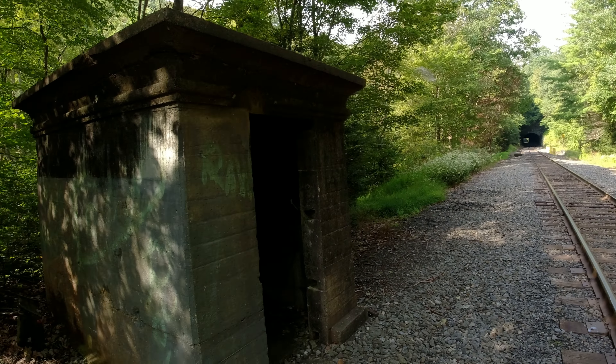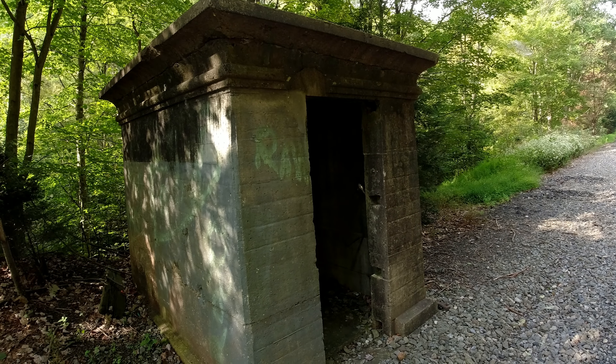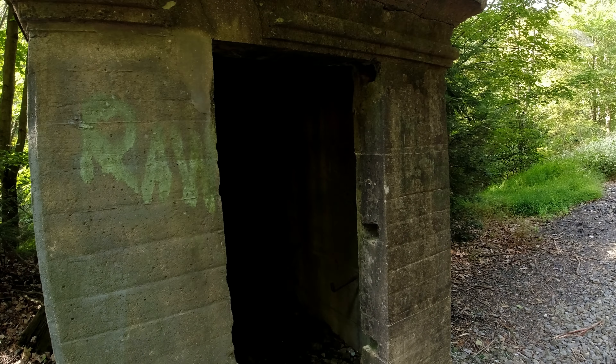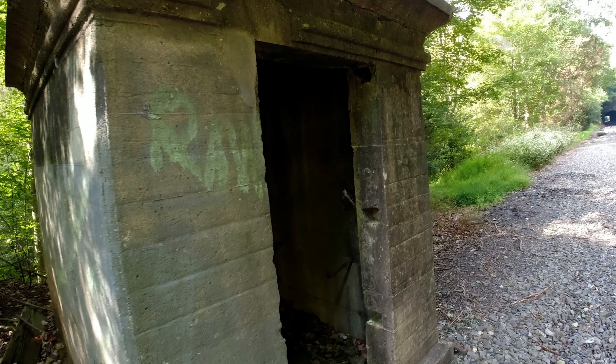Further down the line now, we're at the structure that I showed you both in the photograph and present day, staying on top of the tunnel. This just appears to be a little concrete shack, which appears to resemble like a mini mausoleum. There is nothing inside of it — it is just empty, but it's been here from at least the 1800s, according to that old photograph.